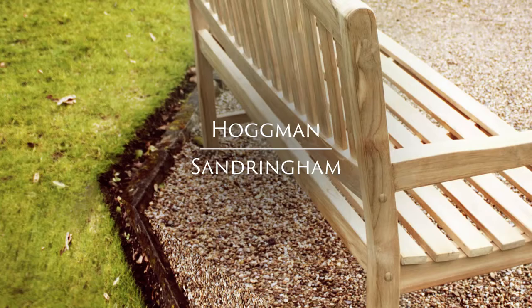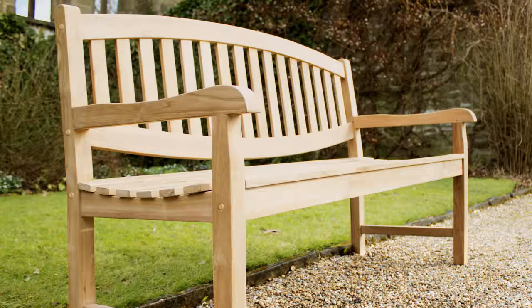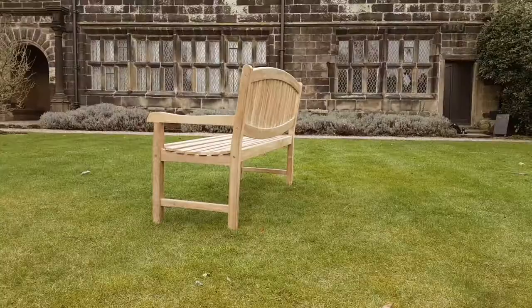Quintessentially British, the Hogman Sandringham. There's something nostalgic about the Hogman Sandringham, with its whimsical oval backrest and sturdy three-seater frame.